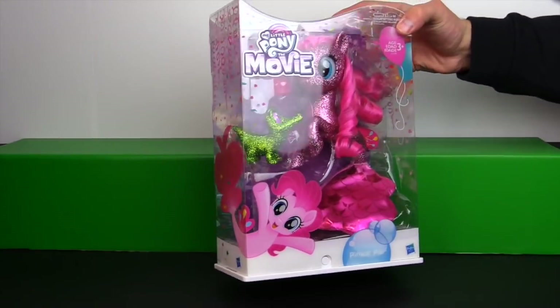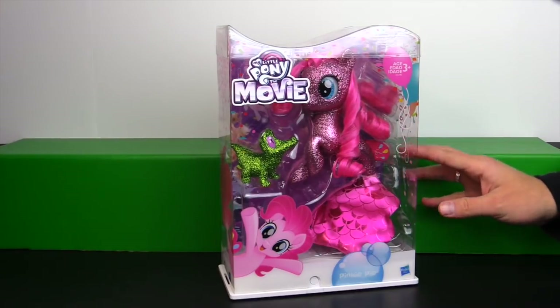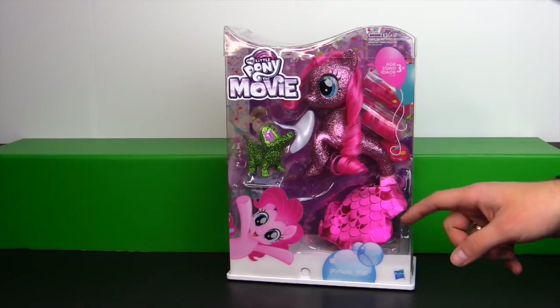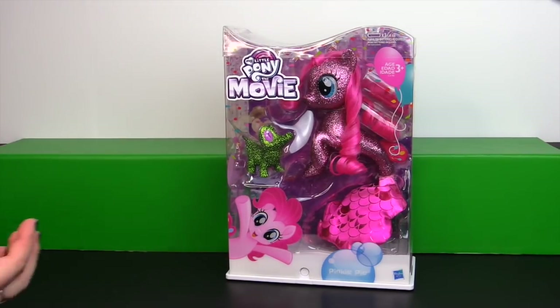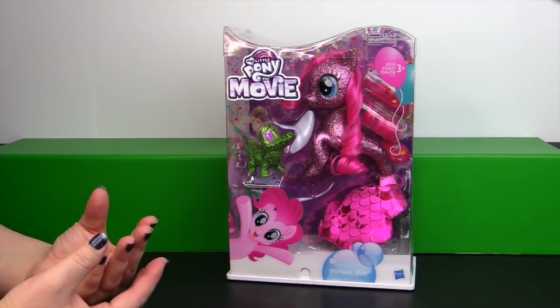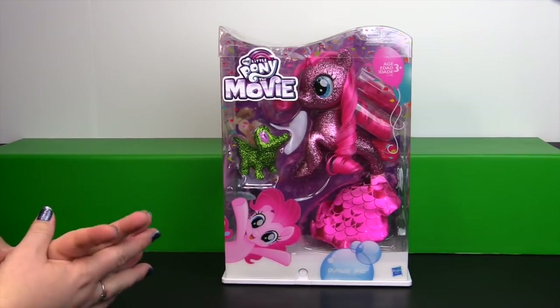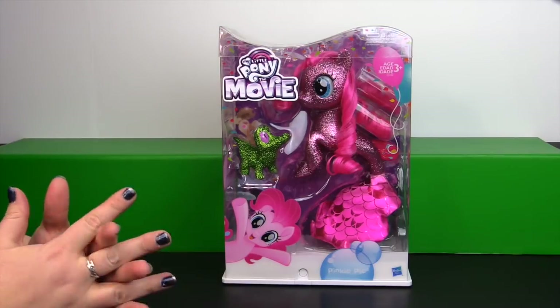I love the effect that the sparkles have. And unlike the other sea ponies who are roughly about this size, her tail isn't a sculpted tail — it's plush. I'm not sure if it's just a fabric cover over a plastic sculpted tail; we're going to try to take her out of the package and maybe we'll be able to figure it out.